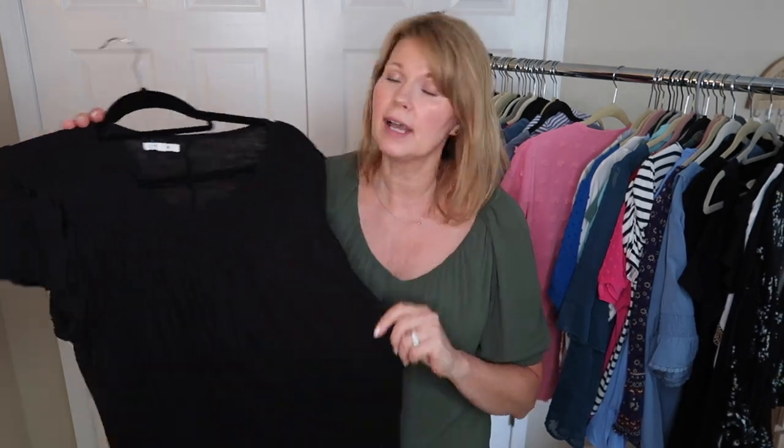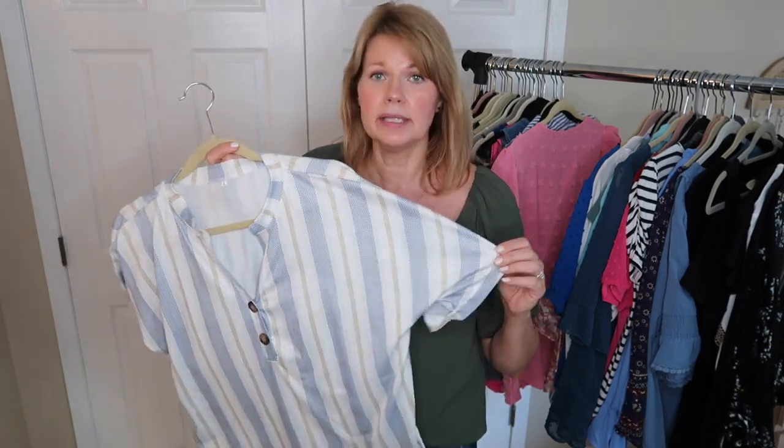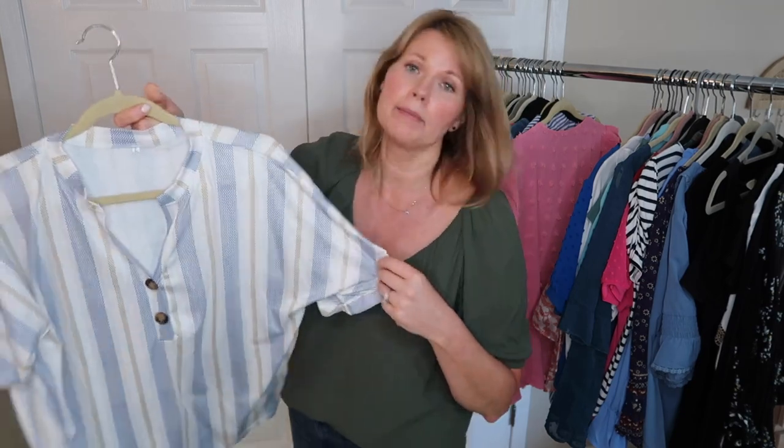This is a black top from Maurice's I bought right before I had my colors done. Black is not my color and the neckline comes up pretty high, so this one is going. Here's a little pink clip-dot one with petal-like sleeves — I like this and I'm keeping it. Now this top from a gifted collaboration with Modlily — I think it's so cute, but every time I put it on, I end up taking it off. I just don't feel good in it, so I'll donate it.